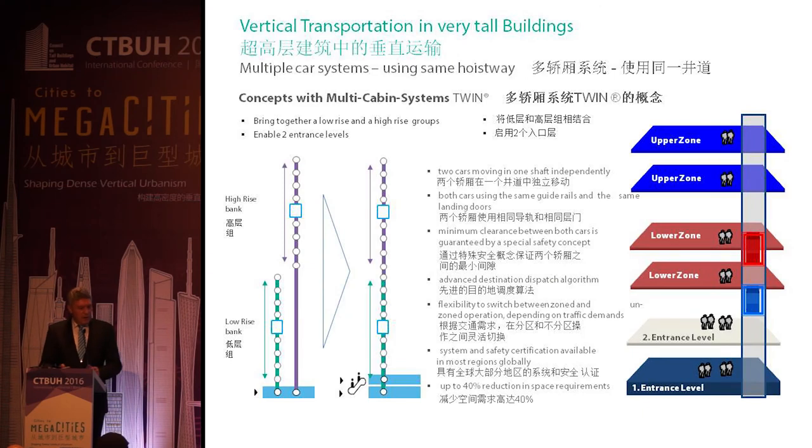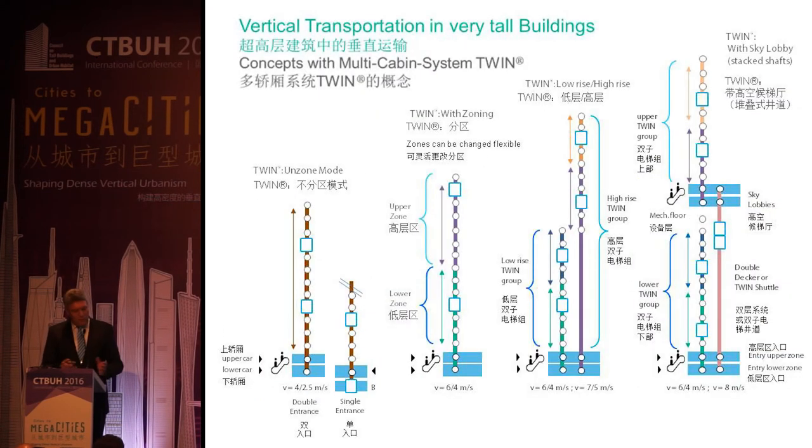How the TWIN works: for those unfamiliar, you shift low-rise and high-rise shafts together and move them in a zoned system. For example, the upper car can move independently and serve an upper zone, and the lower car can independently serve a lower zone. Of course the system is flexible, so both cars can also serve both zones. This gives us a reduction — it's a first step in the right direction. It can be arranged as a single system, a zoned system, or combined with sky lobbies and shuttle decks.